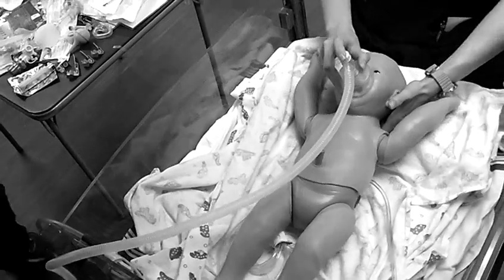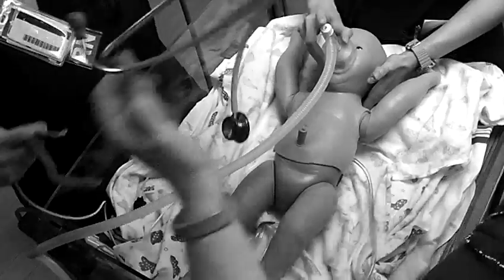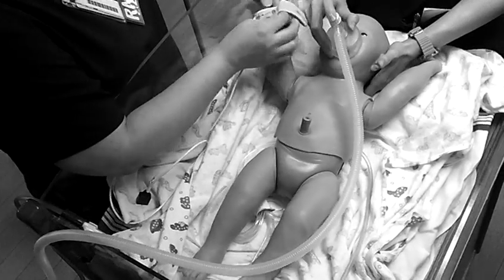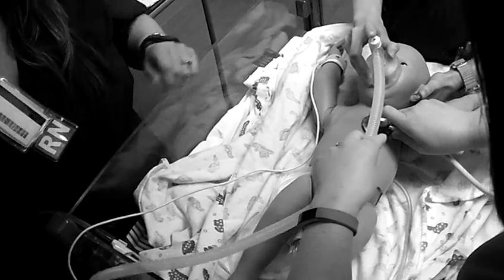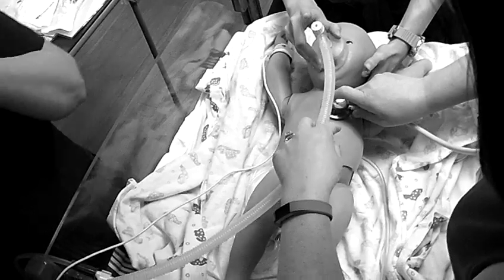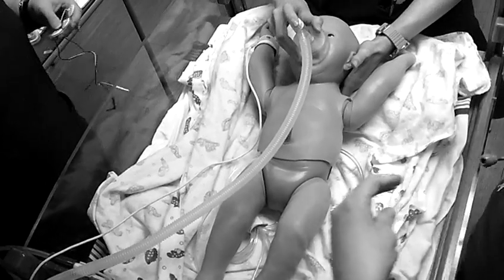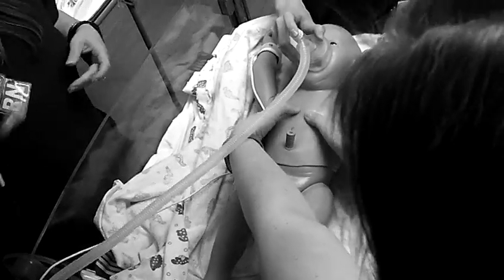Are we supposed to start chest compressions already? I don't remember. It's been 30 seconds. Okay, hold on — we've got to check heart rate again. Let me check again. [Counting: 3, 2, 3...] I've got 48. I think it's been at least 30 seconds. Why don't we just start compressions? Okay.